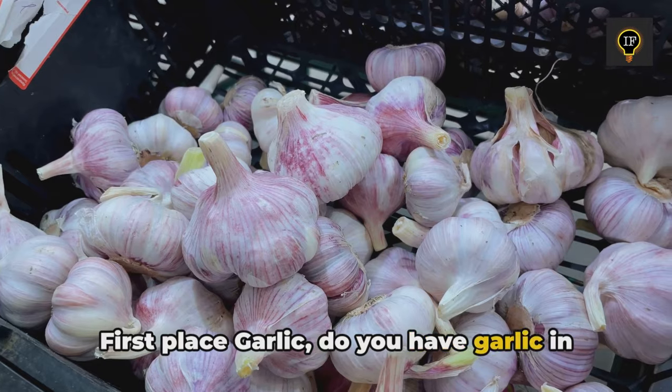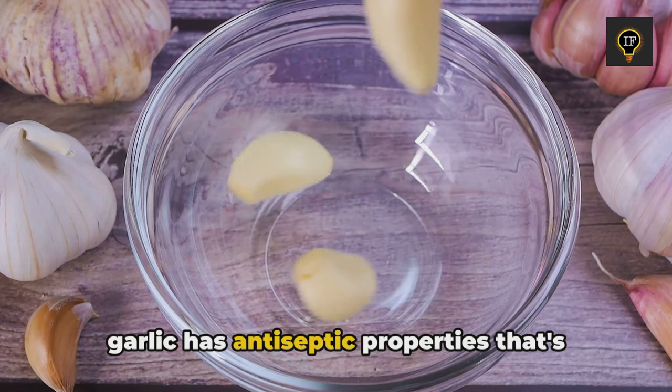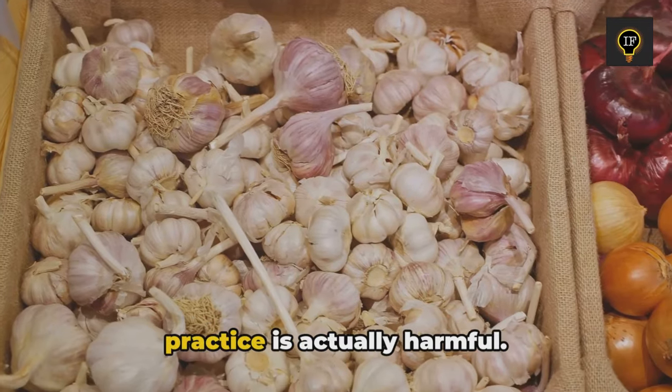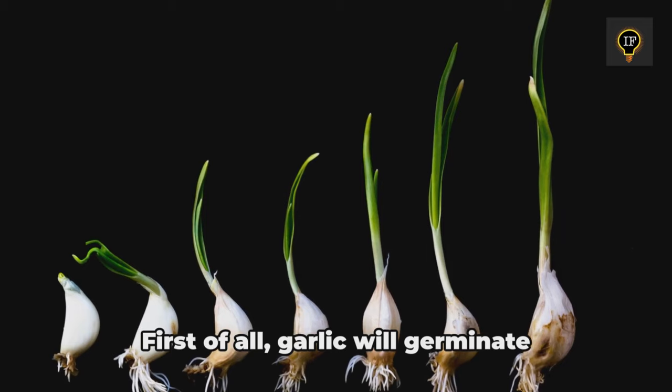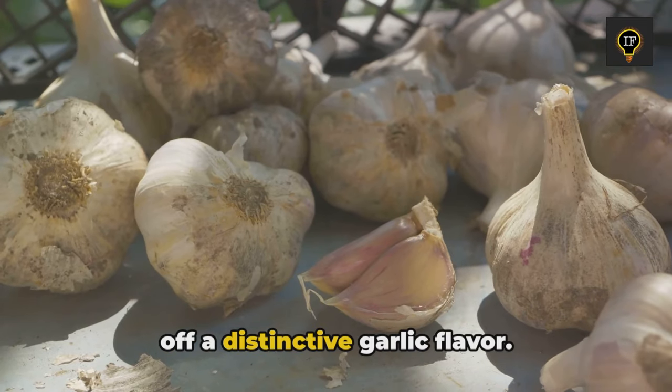First place: garlic. Do you have garlic in your fridge? It is widely believed that garlic has antiseptic properties, which is why people put garlic in the fridge. But this practice is actually harmful. Garlic will germinate quickly in a cold environment and gives off a distinctive garlic flavor.